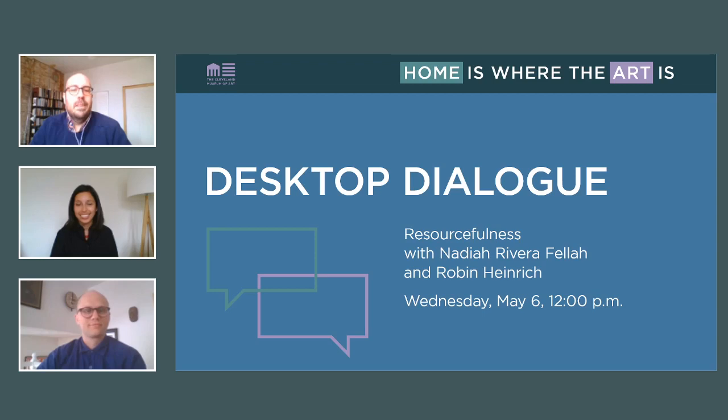I'd like to welcome Robin Heinrich, who is CMA's Artistic Director of Community Arts. Thank you for joining us, Robin. Hi, happy to see you.